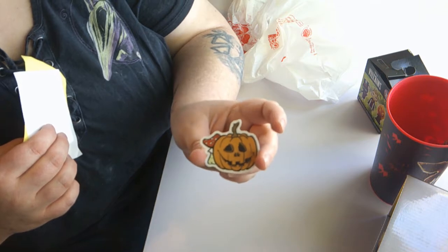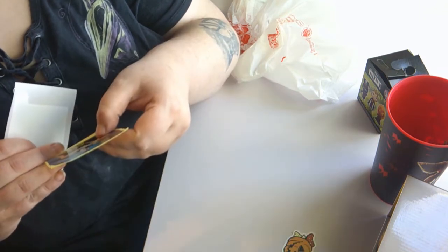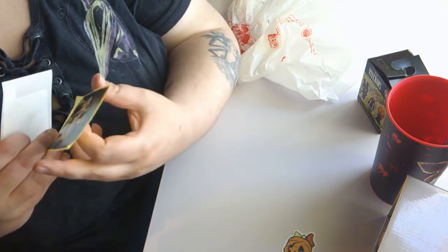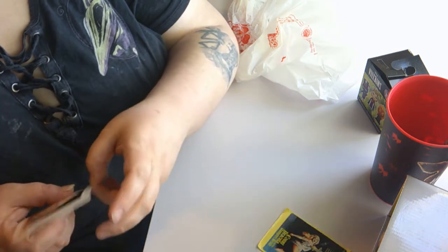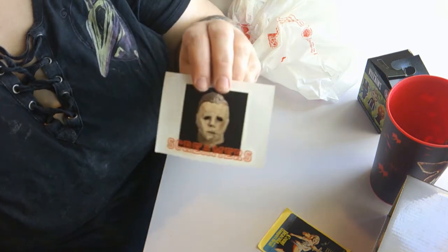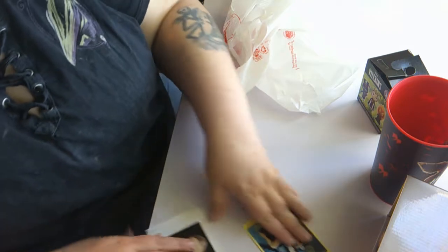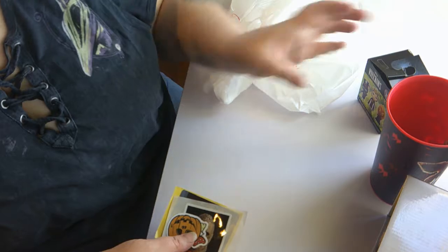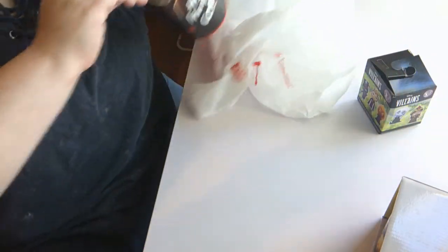I also got a couple of stickers — I think I paid about fifty cents each. There is a little jack-o-lantern with a mushroom, then one that is Count Dracula and his vampire bride with Christopher Lee — it's the movie poster but as a sticker. They also gave me this one for free — it's just the Screamers logo with Michael Myers on it. That is all I got from there. I had to hold back because I could easily spend a ton in that store.